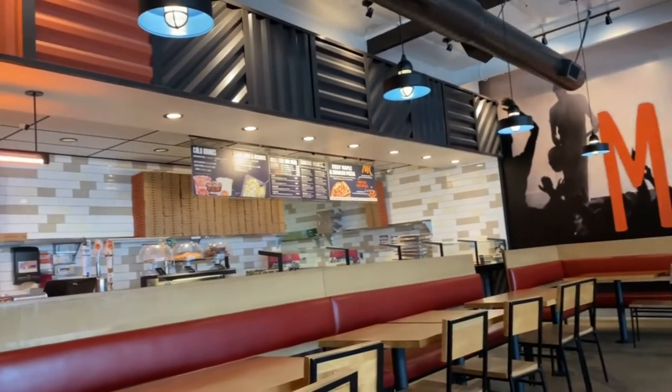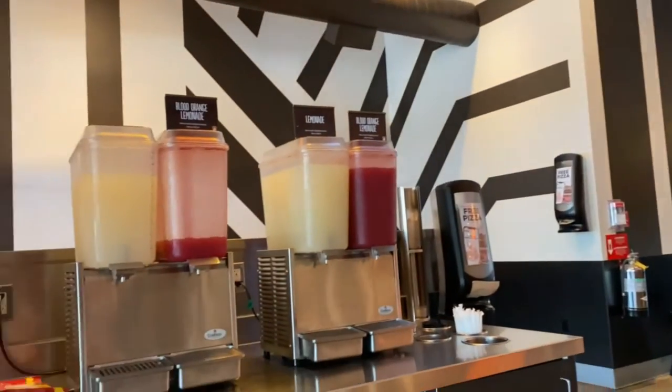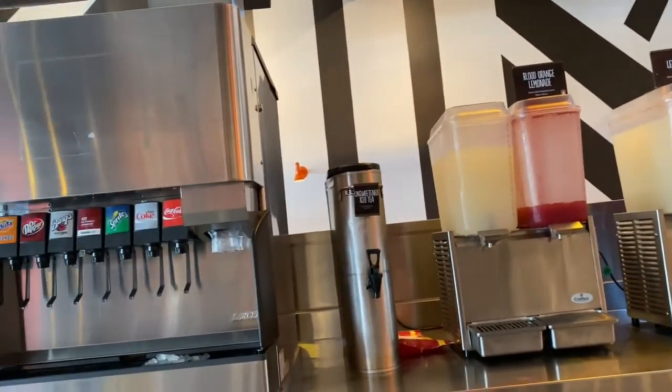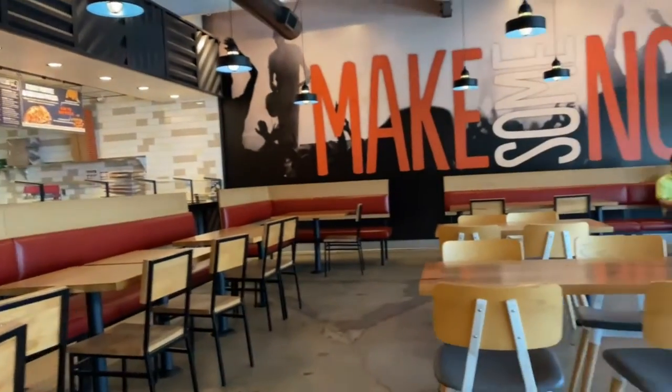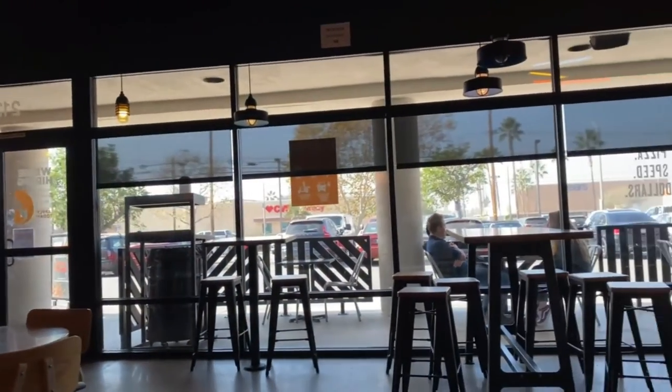Here's the outside of the restaurant, there's a drink, the dining area, and more of the outside.